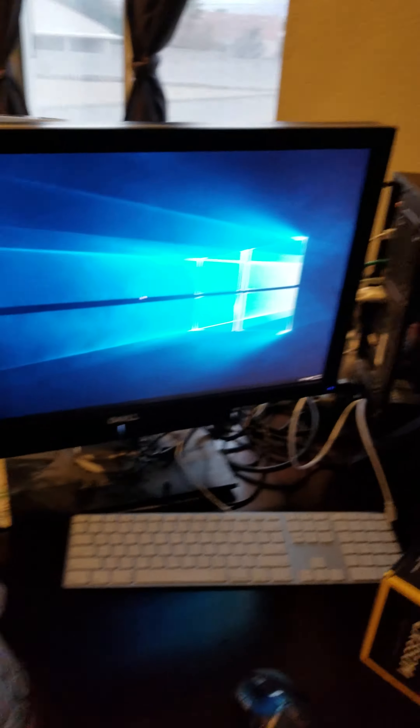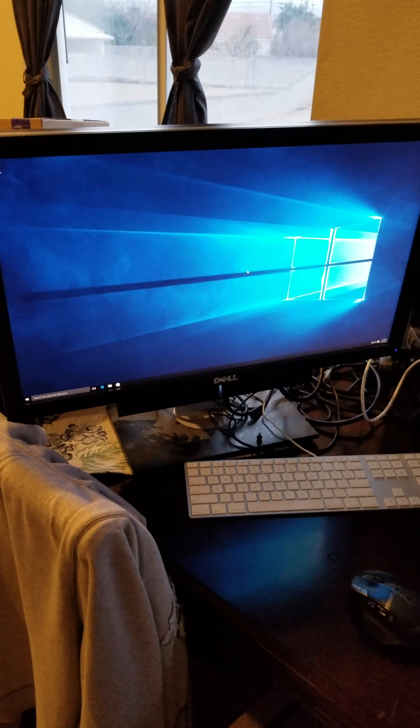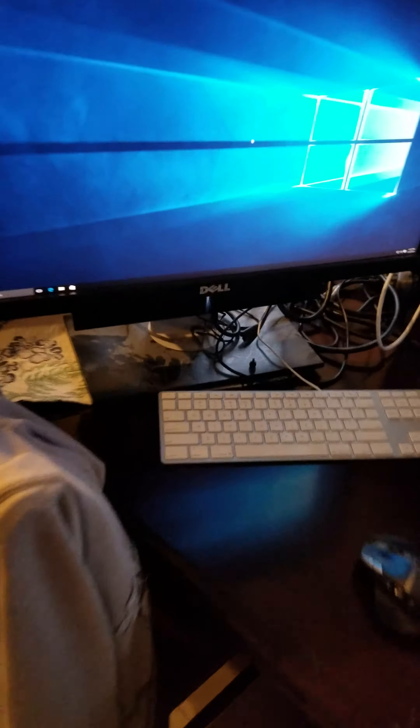I'll end up throwing in my Dell UltraSharp 2711 monitor, because that's been sitting in the closet — and as you can probably tell by the dust it's been collecting over the years.